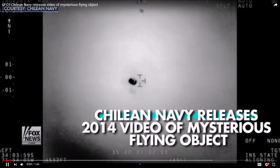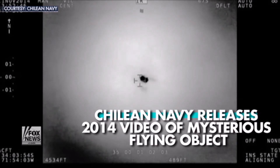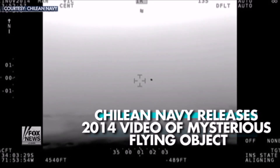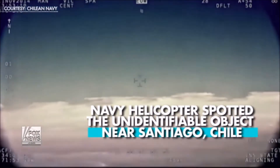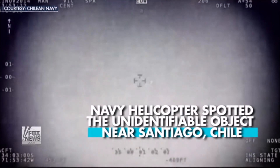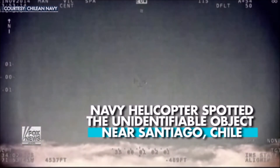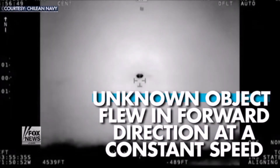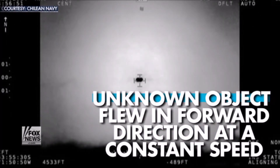The CEFAA, the Chilean government agency which investigates UFOs or unidentified aerial phenomenon, has declassified and released never-before-seen video from 2014 showing a mysterious flying object of which they suggest could have been a UFO. According to a press release from the agency, a Navy helicopter spotted the unidentifiable object while patrolling a coastal region near Santiago, Chile. The unknown object was seen flying at a constant speed similar to that of the helicopter and moving forward.